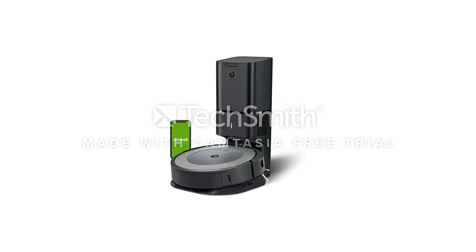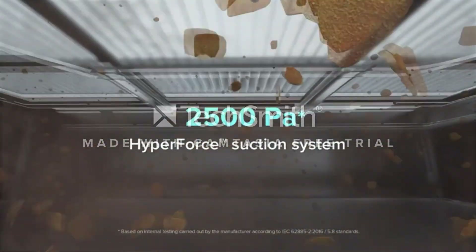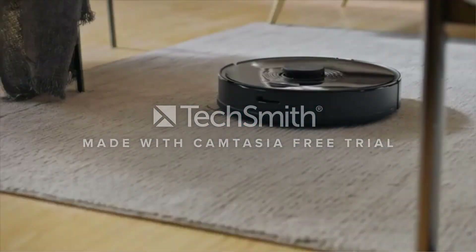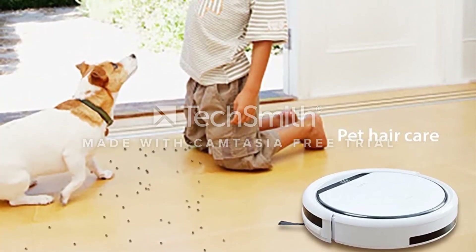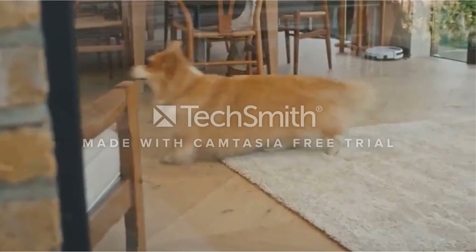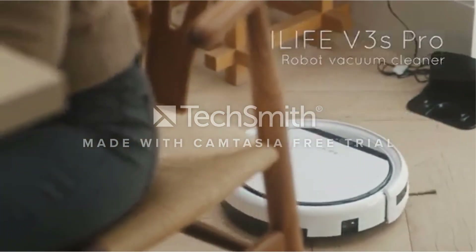One downside is that when it's set up to mop, it can't charge — you'll have to remove the mop attachment first. Second, it only has space for one stored map, so if your property is on more than one floor, it may not be for you. The ability to connect it to your home Wi-Fi network for remote operation is a nice feature, and we love the voice assistant integration for truly hands-free cleaning.